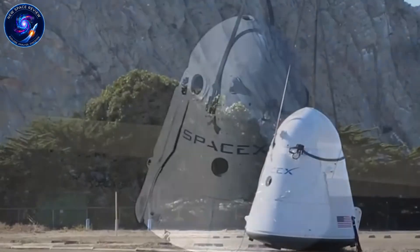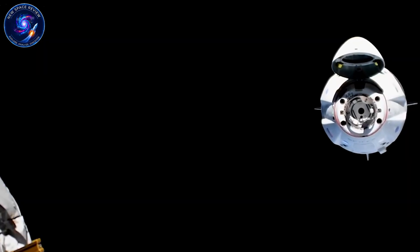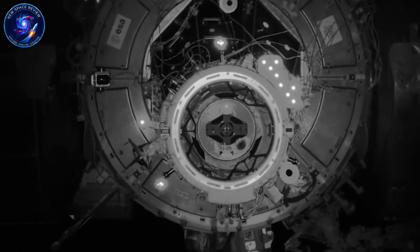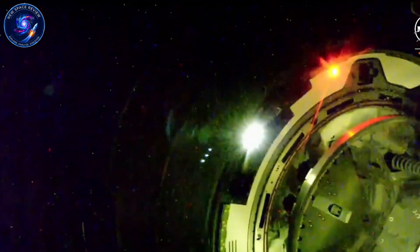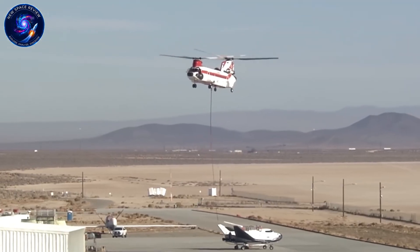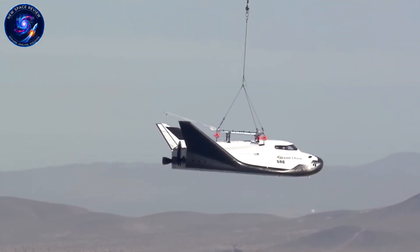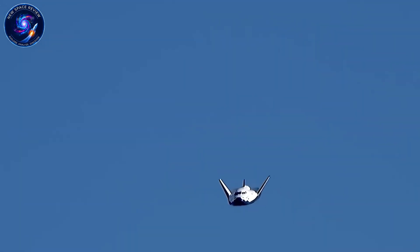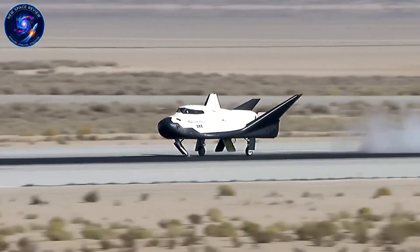If Dream Chaser successfully lands on a runway in 2025, we're not just getting another cargo vehicle. We're watching the birth of a new spacecraft category that bridges military, commercial, and scientific missions simultaneously. What do you think happens when that first autonomous runway landing succeeds? Drop your predictions in the comments. And if you want to follow Dream Chaser's next moves as they happen, subscribe to New Space Review and hit that notification bell. This story is far from over.